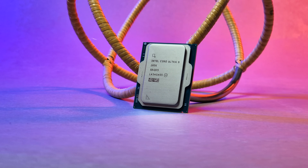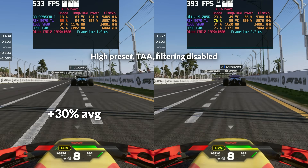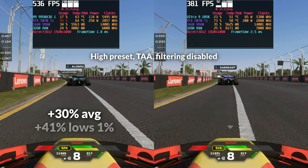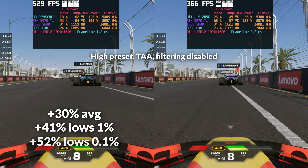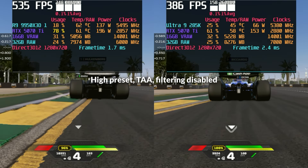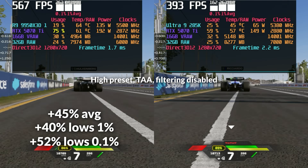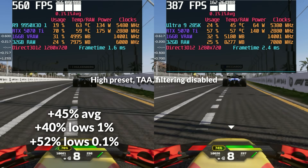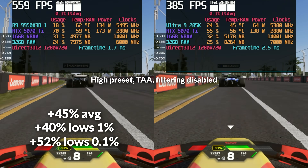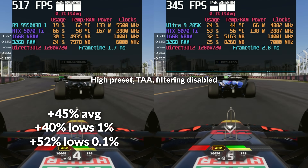F1 24 marks a clear turning point, as Intel's typical solid frame consistency finally gives way to AMD's full advantage. At 1080p, the 9950X3D led by 30% in average FPS, with even bigger gains in smoothness — 41% higher 1% lows and 52% higher 0.1% lows. Dropping to 720p only widens the gap, with AMD extending its lead to 45% in averages and 40-52% gains in 1% and 0.1% lows respectively. This is a title where AMD's 3D V-Cache really shines, significantly reducing reliance on system memory, showing in both frame time stability and overall performance scaling.